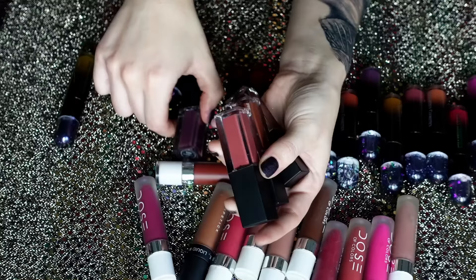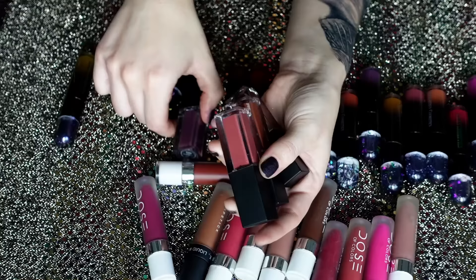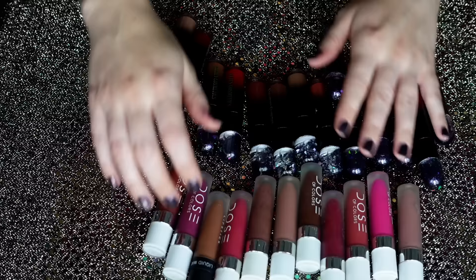These Lethal Cosmetics ones — I think these are a really nice formula, but based on other things that I have, I don't know if I need them. We have Breeze, Phoenix, Hydra, and Lyra. Super cute colors, very up my alley — but they're up my alley because I already have similar things. So I think I can pass on these.